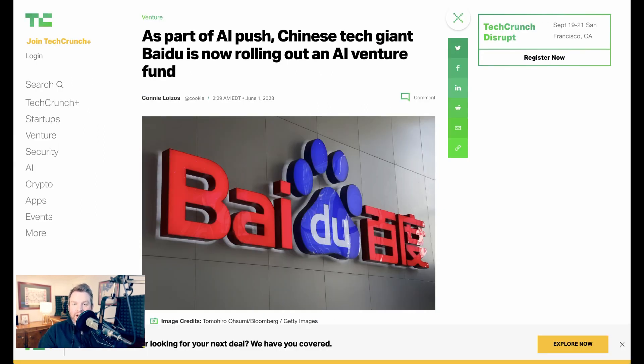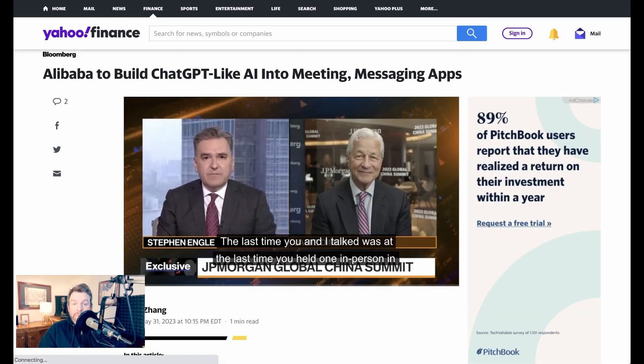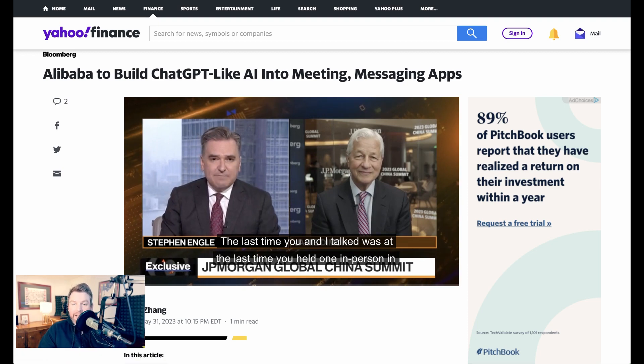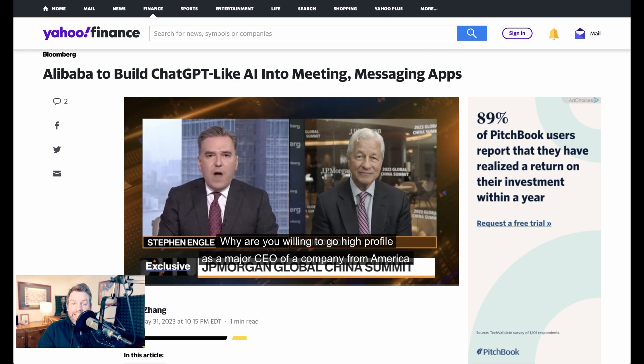Next, let's check in on AI in China. Chinese tech giant Baidu is rolling out a 1 billion yuan — around $145 million — AI fund, and launching a competition for developers to build applications on its custom LLM called Ernie. Meanwhile, Chinese giant Alibaba is also putting ChatGPT-like AI experiences built on its custom LLM into its meeting and messaging apps.